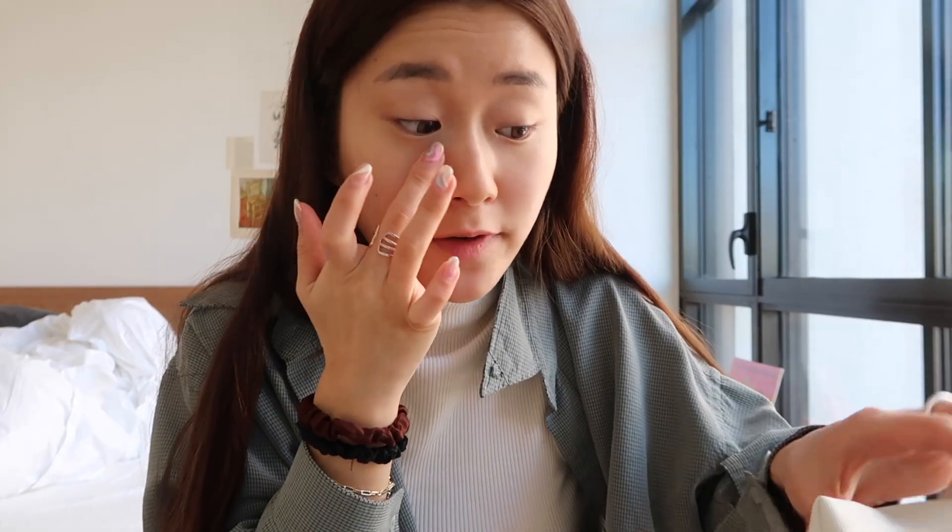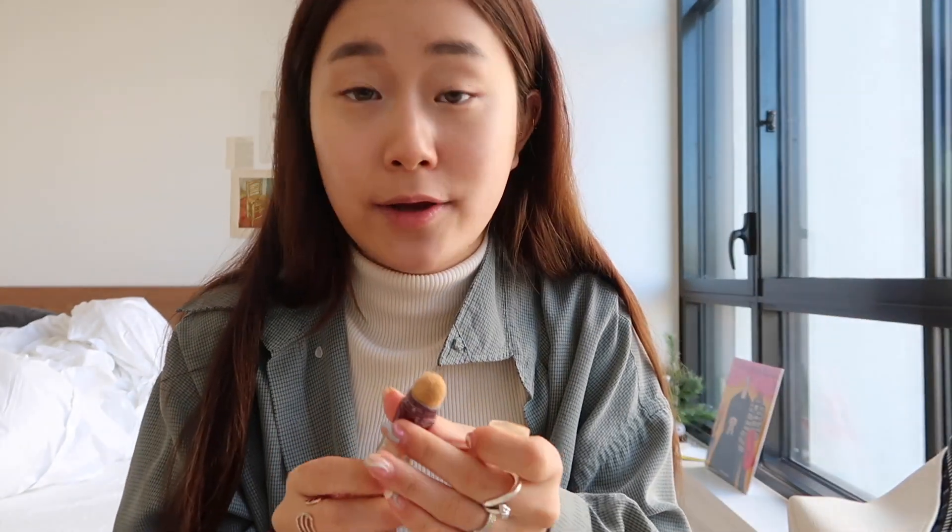I've been really liking light makeup these past few days, because when I have makeup on my face for a long time it gets really crusty. I like to keep it simple — I use BB cream. I don't use foundation because it's too heavy for my skin. I'm just gonna finish up and then show you guys my outfit.